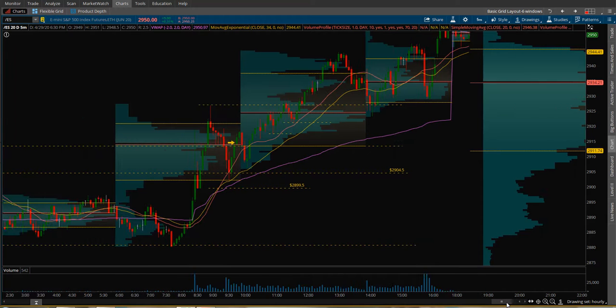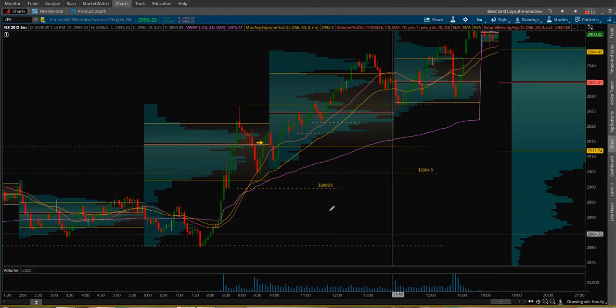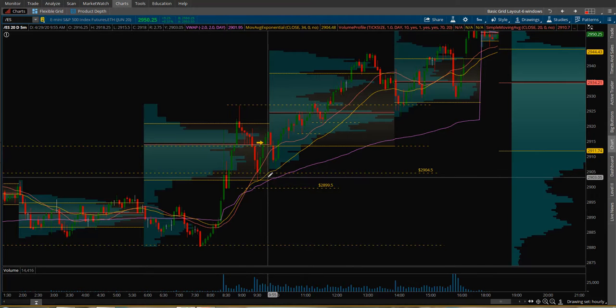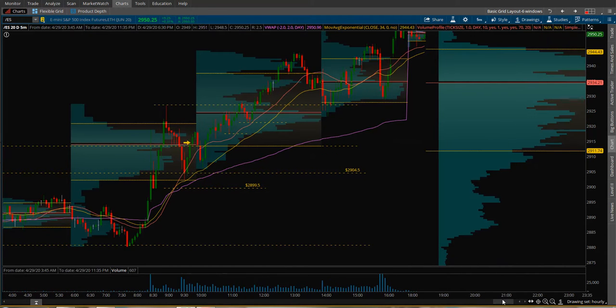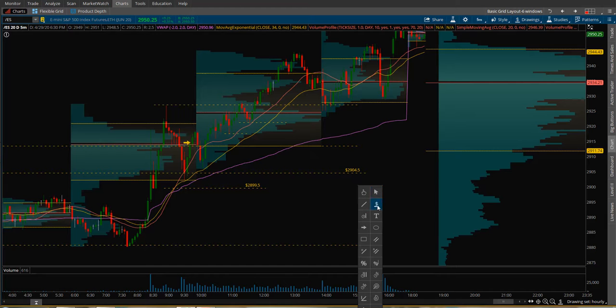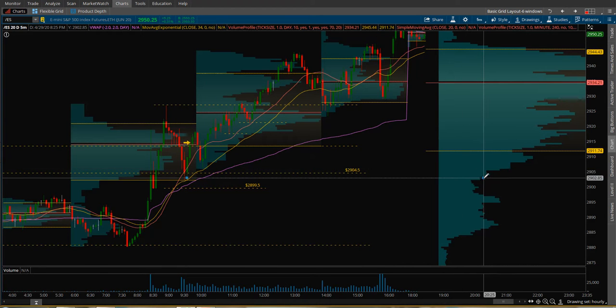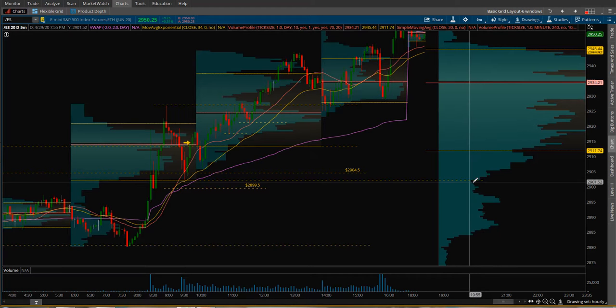The other thing I liked about the entry at 2904.50 — right here — if I look at the bigger volume profile, it lined up perfectly. This low here lined up with this low volume area. Unbelievable.